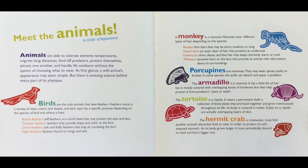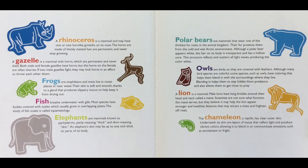The hermit crab, a crustacean, must find another animal's discarded shell to wear in order to protect its soft, exposed stomach. As its body grows larger, it must periodically discard its shell and find a bigger one.